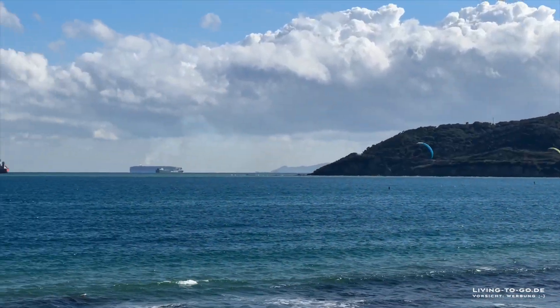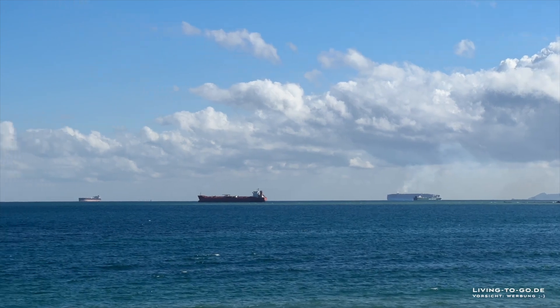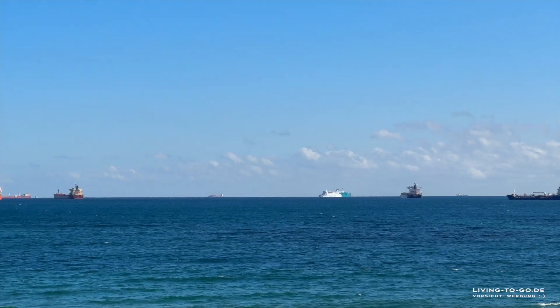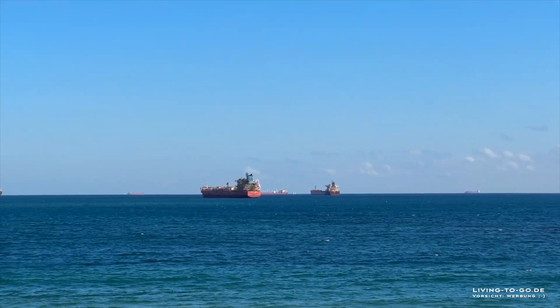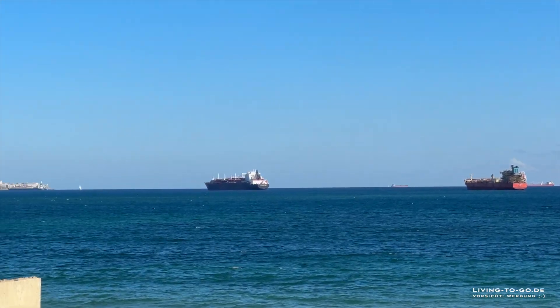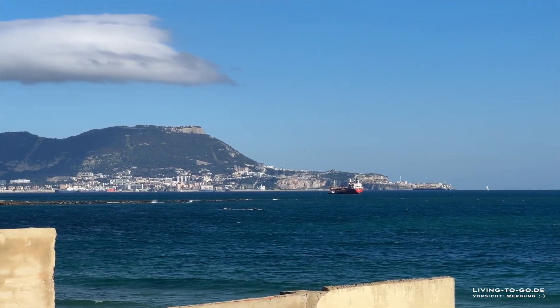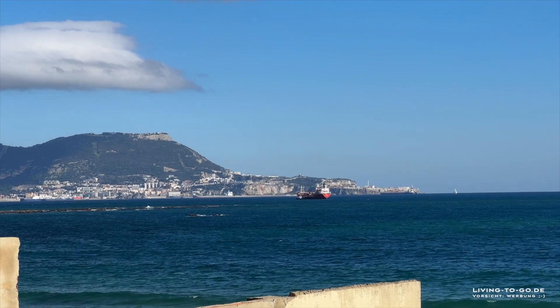Viele große Schiffchen. Ich war eben im Hafen da von Aljajiras. Ich habe mir die Fähre von Tanga mal angeschaut. Wehmütig, weil ich darf ja nicht fahren dieses Jahr – wegen meinem Hund. Aber habe ich sie wenigstens mal gesehen.